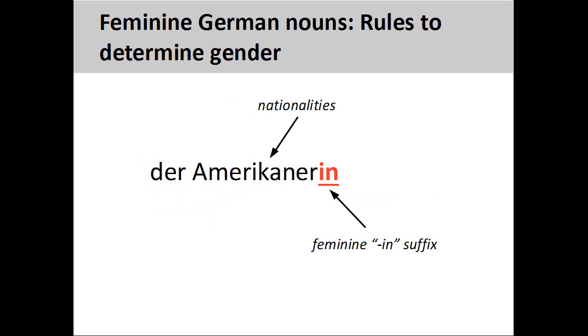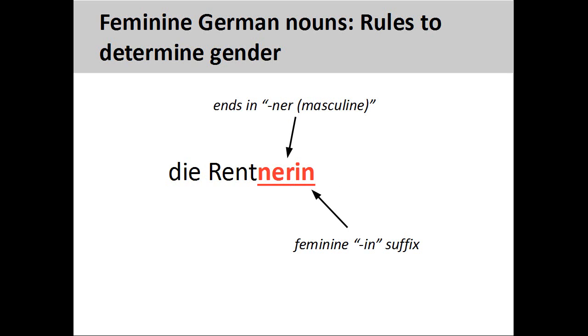Nationalities are also masculine nouns, but we can change these into feminine nouns by adding the same "-in" suffix. Amerikanerin, American woman, is a feminine noun. Masculine nouns ending in "-ner" can also be made feminine by adding the "-in" suffix. Rentnerin, woman pensioner, is a feminine noun.